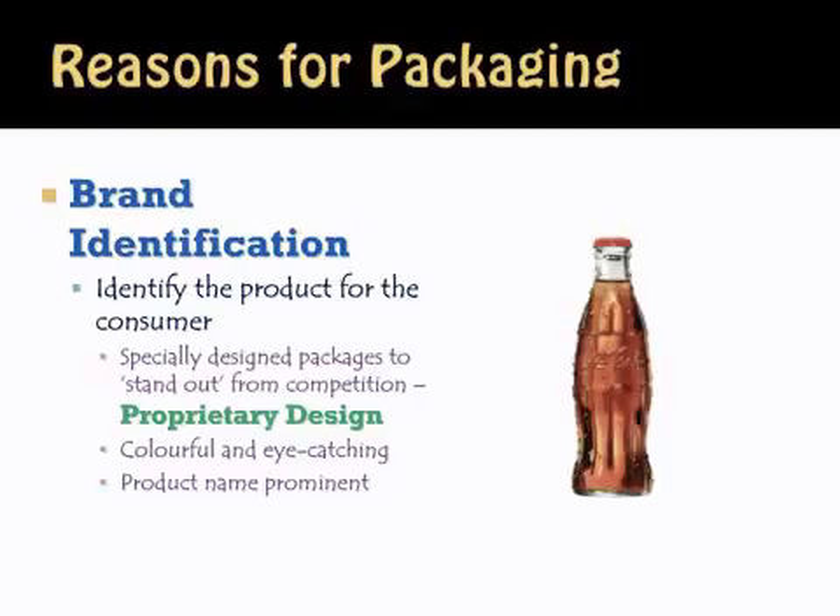When you want a package that stands out, catches the consumer's eye, and identifies the product, you want to make it colorful and eye-catching. You want the product name prominent somewhere on the label or the package itself. By doing so, you will have effectively identified your brand.